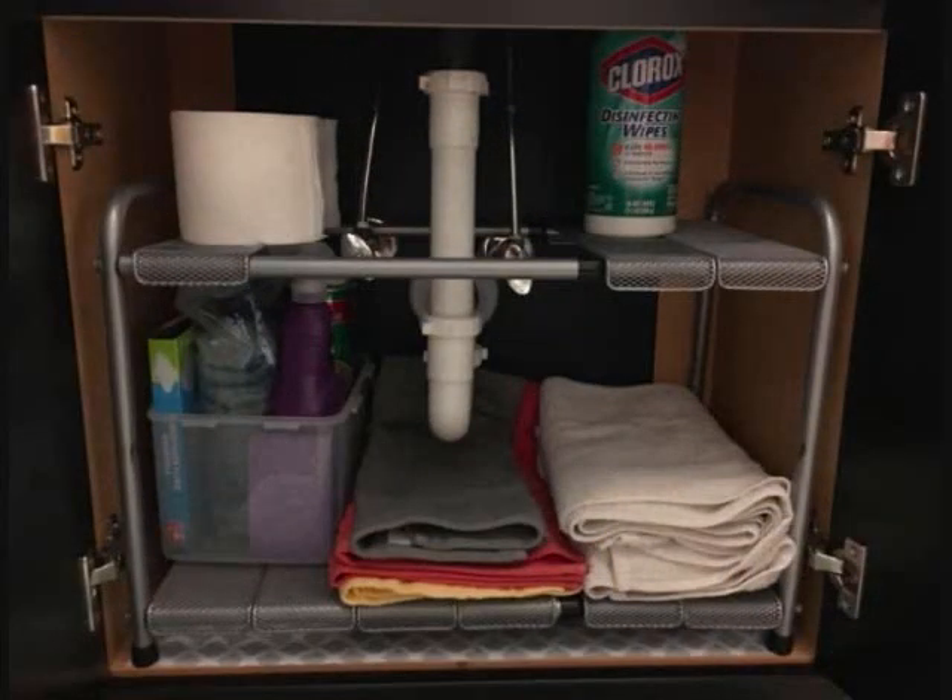Number 18: A customizable under-the-sink shelf so the under-the-sink mess shall finally meet its end. Get it from Amazon for $24.50.